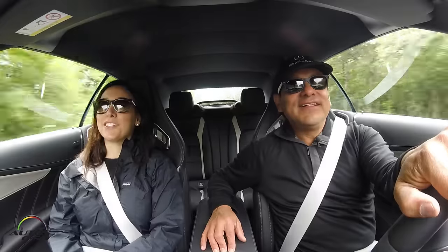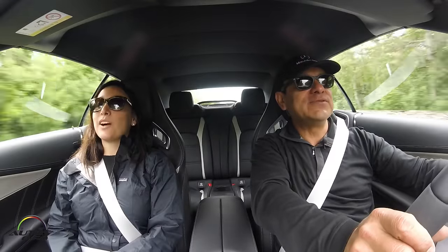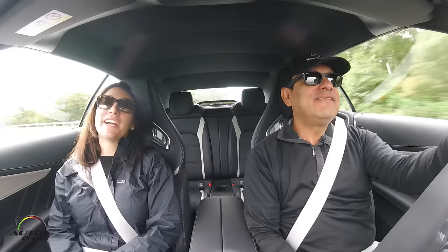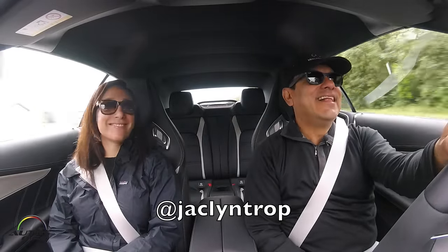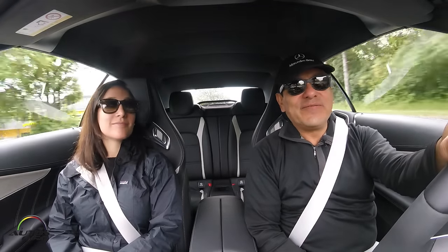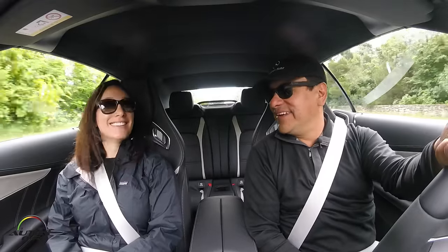It's called Life Automotive. People can subscribe by emailing or tweeting at me — it's at J-A-C-L-Y-N T-R-O-P. It's great, I've already seen it — congratulations on that. And we'll see what our fourth convertible will be later this year. Time will tell.